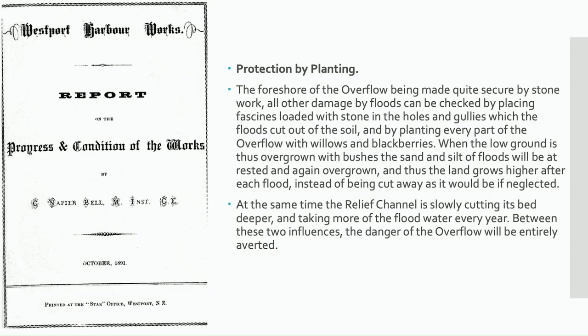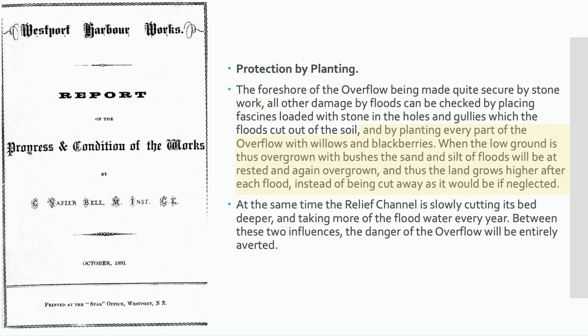Back in 1891, the chief engineer for the harbour board, Napier Bell, wrote documents around the original design of that area. What I've highlighted in yellow shows his recommendation: filling scour areas and flood damage with stones and boulders, but also recommending planting every part of the overflow with willows and blackberries. When the low ground is overgrown with bushes, the sand and silt of the floods will be rested and again overgrown, and thus the land grows higher after each flood instead of being cut away if neglected.